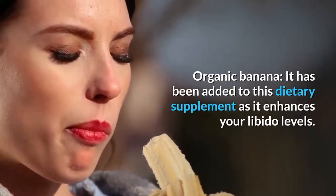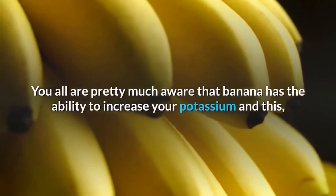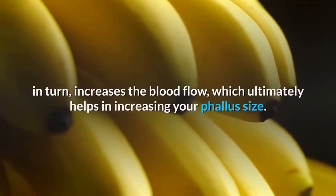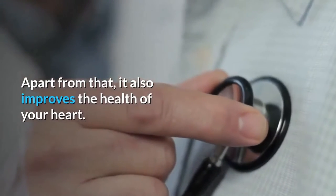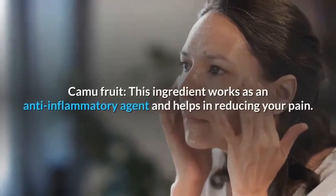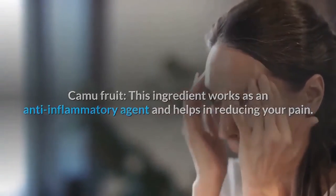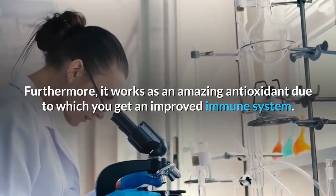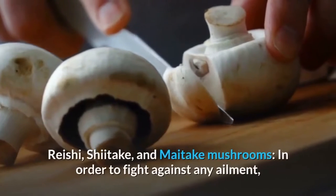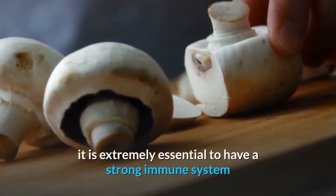Organic banana has been added to enhance libido levels. Banana increases potassium, which in turn increases blood flow and helps increase phallus size. It also improves heart health. Camu fruit works as an anti-inflammatory agent, helps reduce pain, and works as an antioxidant to improve the immune system.